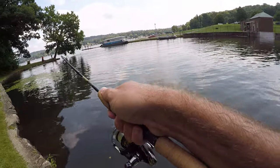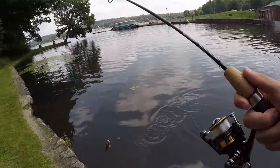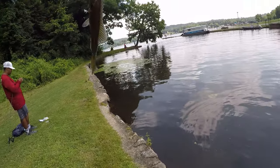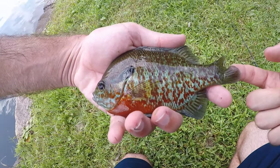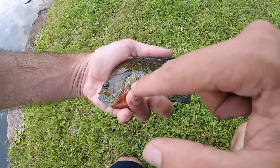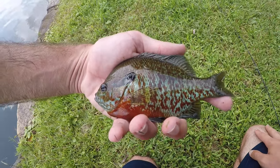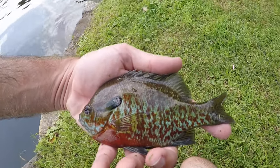Another one — and this is a very nicely colored one. I don't know what this is, might be a hybrid. This might be one of the more beautiful sunfish I've ever caught. Definitely part red breast, you can tell by the ear flap, but definitely not a full red breast. I'm 99% sure it's a hybrid sunfish of some kind.